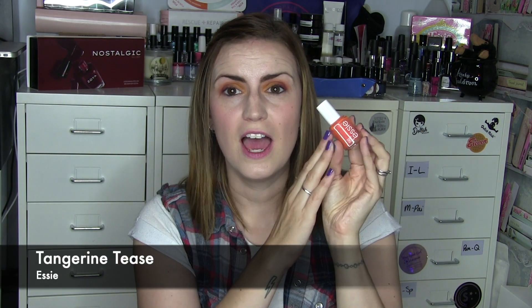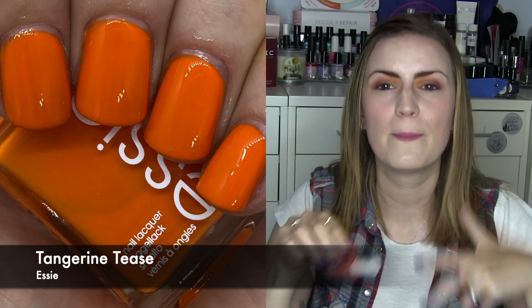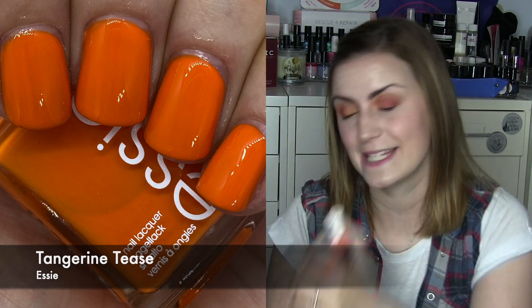Tangerine Tees — this is one I thought I owned but I don't. It's a really nice bright orange, not neon in any way but nice and bright and eye-catching. It would probably look gorgeous against deeper skin tones; I didn't mind it with me, thought it was fine. A nice easy two-coater. Not my go-to shade but I did enjoy wearing it. Tangerine Tees.